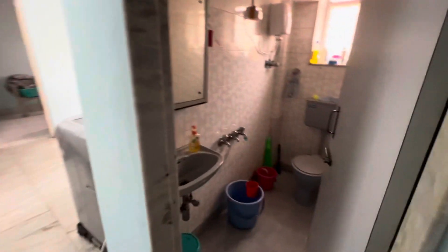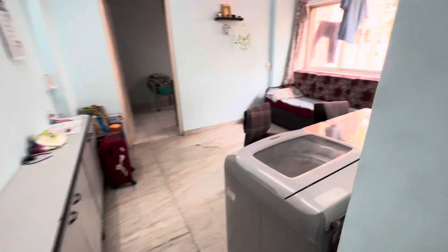There is basic furniture — a bed and wardrobe. This is your washroom, which is a proper size. This flat is located in Santa Cruz East.